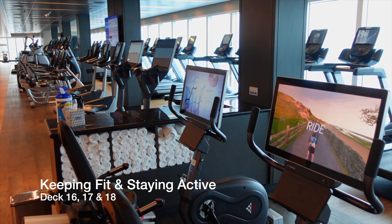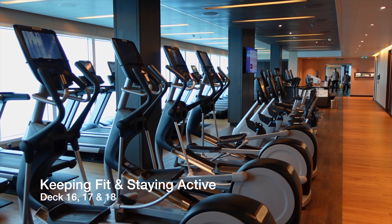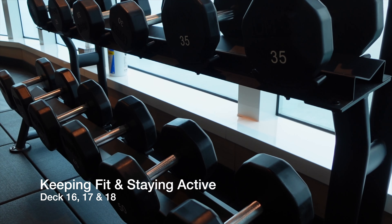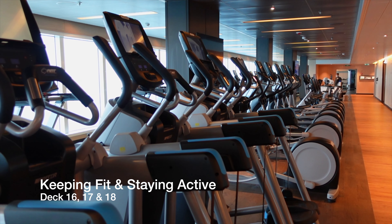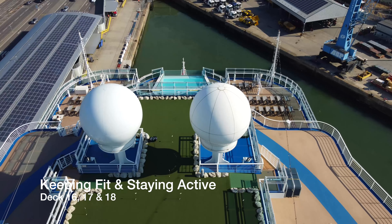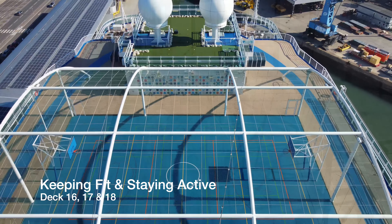If you enjoy being physical whilst on a cruise and like to keep on top of all those extra calories you'll be eating in the many fine eateries on board, you've got plenty of options to choose from. You have a large gym and fitness centre which features an extensive range of cardio and strength training equipment, a jogging track, a basketball court, table tennis and mini golf.